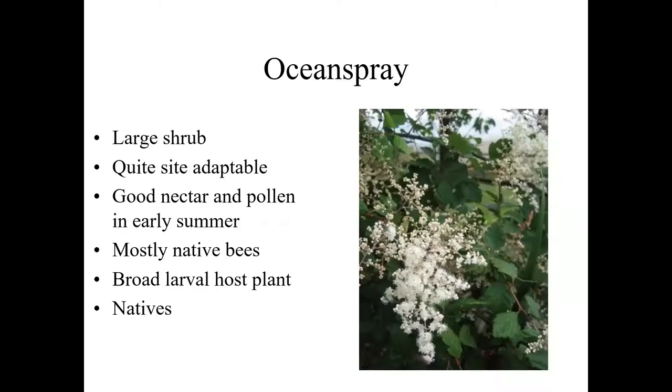Ocean spray is one of my favorite native shrubs — sometimes reaching small tree stature around 12 or 15 feet. It's super adaptable — you see a lot of it growing wild in the foothills outside Corvallis and in the Cascades. It will take anything except really the wettest clay sites and will take most degrees of shade, though a really dry site with hot sun is pretty hard on it. It provides a good nectar and pollen resource in the early summer after the main spring bloom is passing. The flowers are pretty small, meaning they're visited much more by native bees than honeybees, and they're structured better for native bee foraging. Ocean spray is also a larval food resource for a number of butterflies.